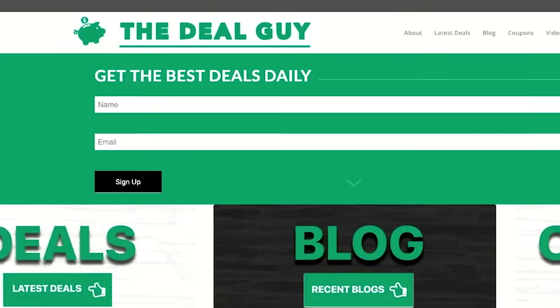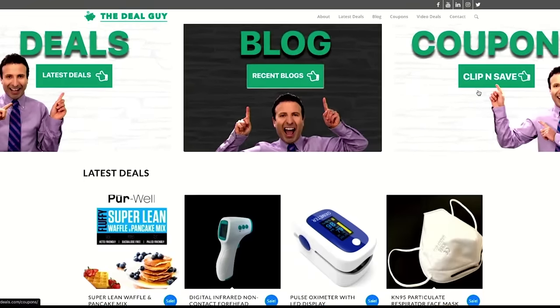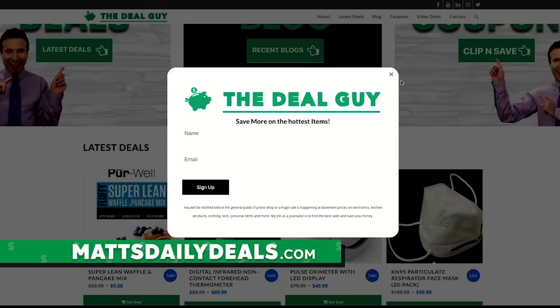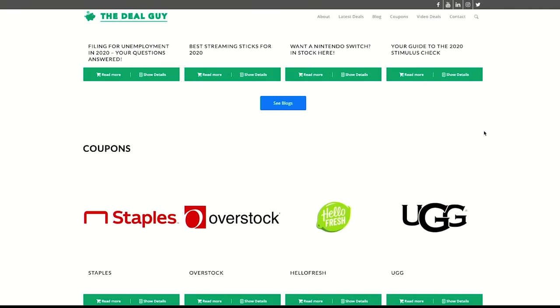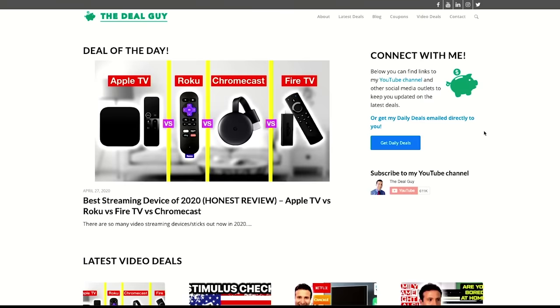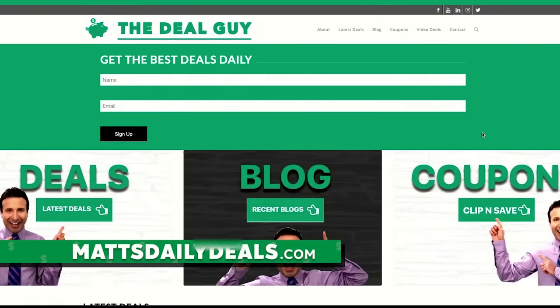Thank you so much for watching. All of the information that I dispense right here is available on mattsdailydeals.com. You're welcome to join my email newsletter — from the essentials that you need and the more serious things in life right now, to getting your unemployment questions answered, stimulus check info, or simply finding out what the best streaming device or streaming platform is. I cover it all. Also don't forget to subscribe and turn your notifications on for this channel.